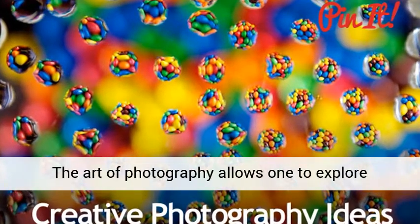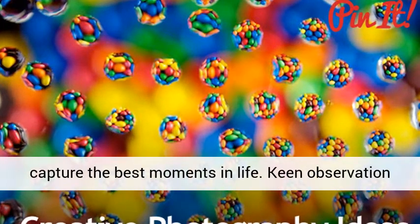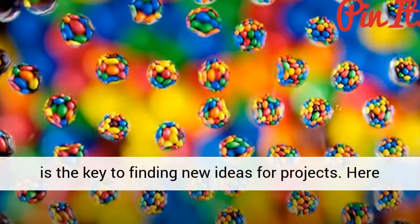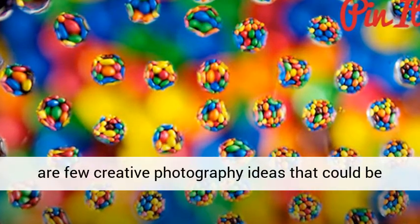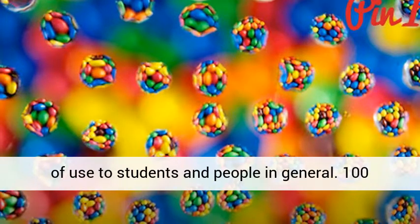The art of photography allows one to explore different places and try out innovative ideas to capture the best moments in life. Keen observation is the key to finding new ideas for projects. Here are a few creative photography ideas that could be of use to students and people in general.